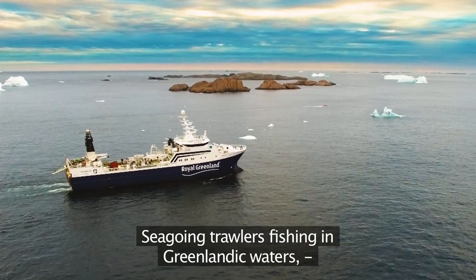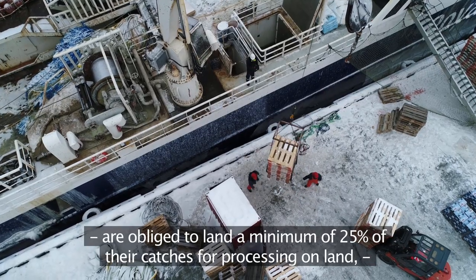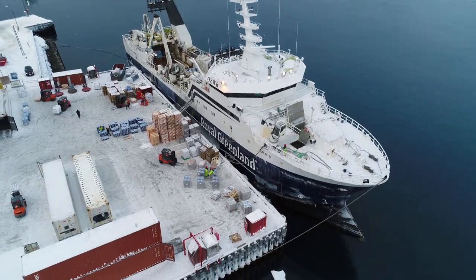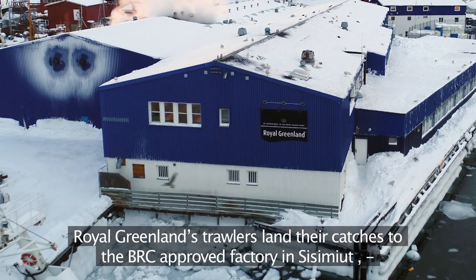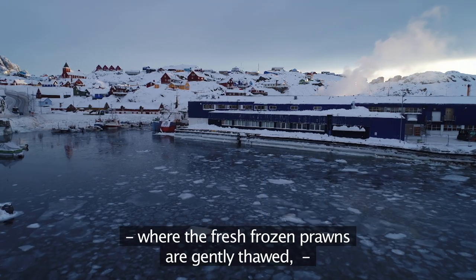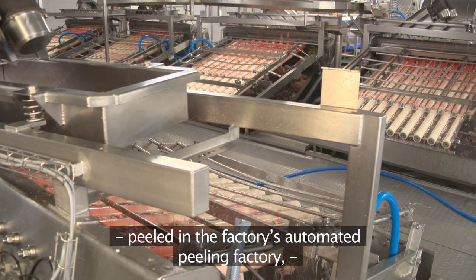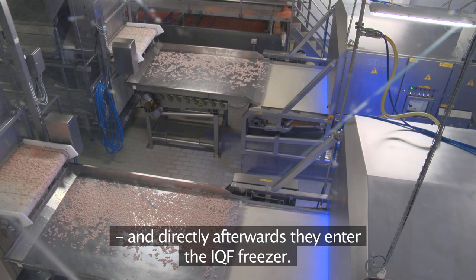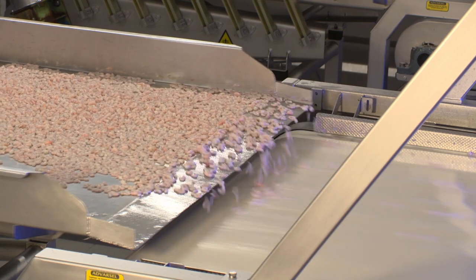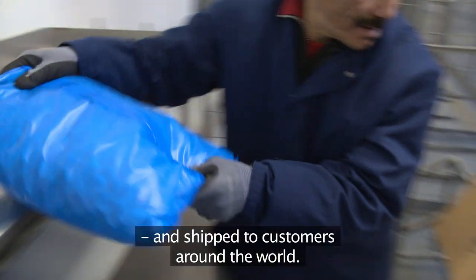Sea-going trawlers fishing in Greenlandic waters are obliged to land a minimum of 25 percent of their catches for processing on land to secure workplaces in Greenland. Royal Greenland's trawlers land their catches to the BRC approved factory in Sisimut, where the fresh frozen prawns are gently thawed, cooked to perfection, peeled in the factory's automated peeling facility, and directly afterwards they enter the IQF freezer. Once frozen, the cooked and peeled prawns are packed to specification and shipped to customers around the world.